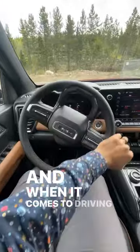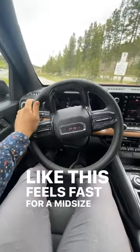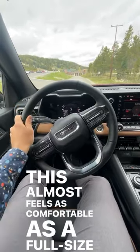When it comes to driving, the new turbocharged 2.7-liter four-cylinder does amazingly well at high elevation. This feels fast for a mid-size pickup truck. It's super smooth, the damping is really good, and this almost feels as comfortable as a full-size pickup truck.